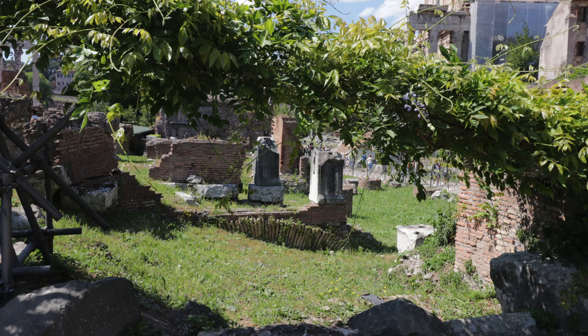The important thing is that if you want access or admission here, you need to get a ticket. Thankfully, the ticket you'd buy at the Colosseum is good for the Colosseum, this location, as well as the Forum — so you can get all three done.